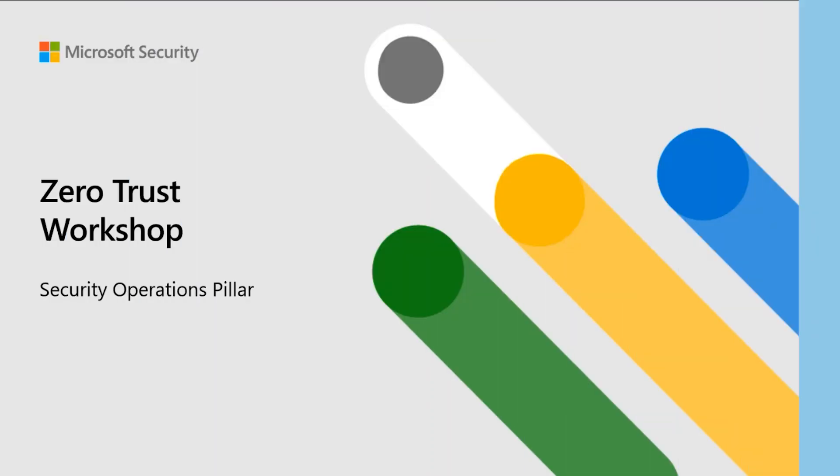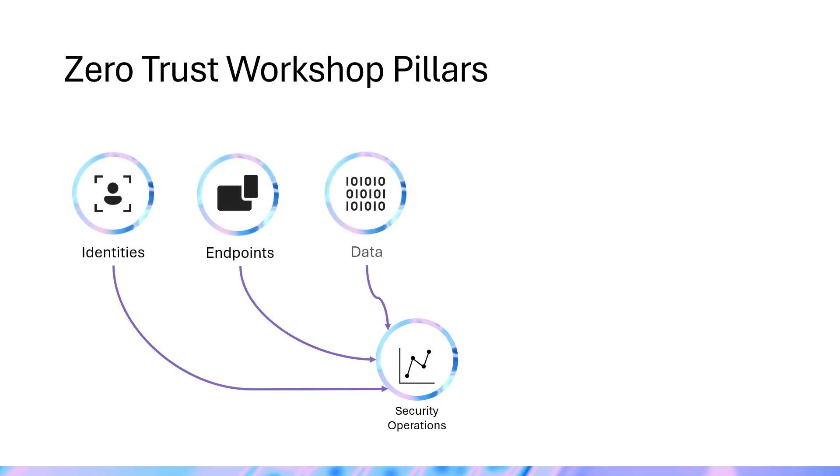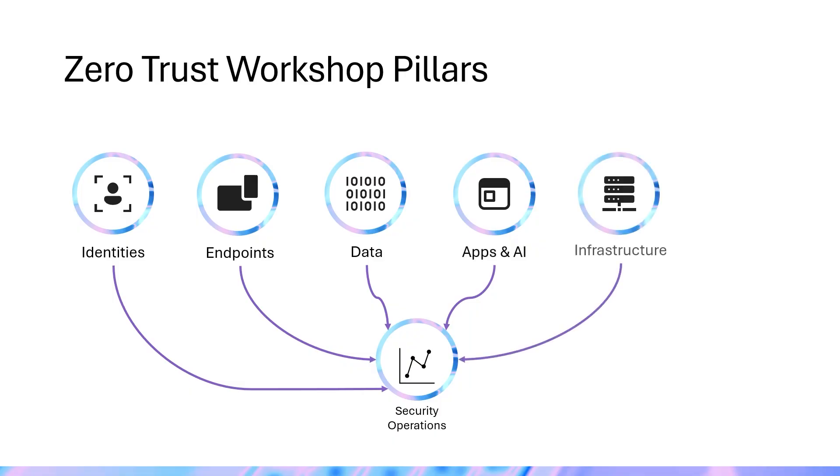Hey folks, my name is Lexi Falcone-Letterman and I'm a Senior Product Manager on the Customer Experience Engineering team. Today I'd like to introduce to you the Security Operations Pillar of the Zero Trust Workshop. While Security Operations is not traditionally recognized as one of the six core pillars of Zero Trust, its role is foundational. We've introduced Security Operations as a standalone pillar to simplify deployment and adoption for security teams.